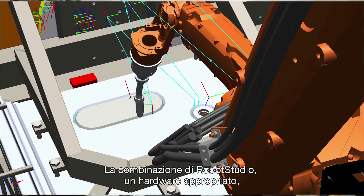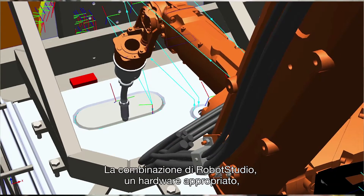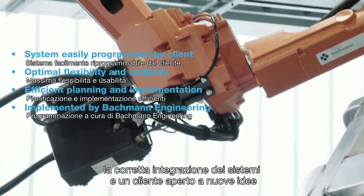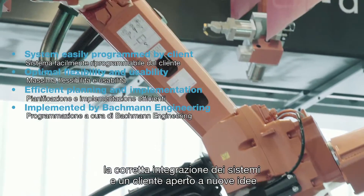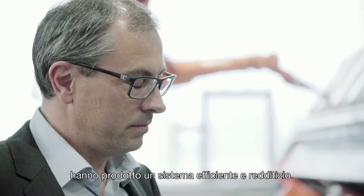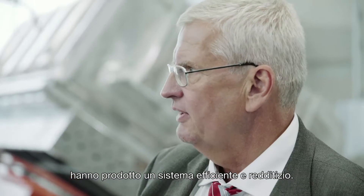Through the constellation of RobotStudio, the right hardware used in the robot cell, the right system integrators, and the customer being open to new products — with this constellation, the development of this technology will be effectively implemented.